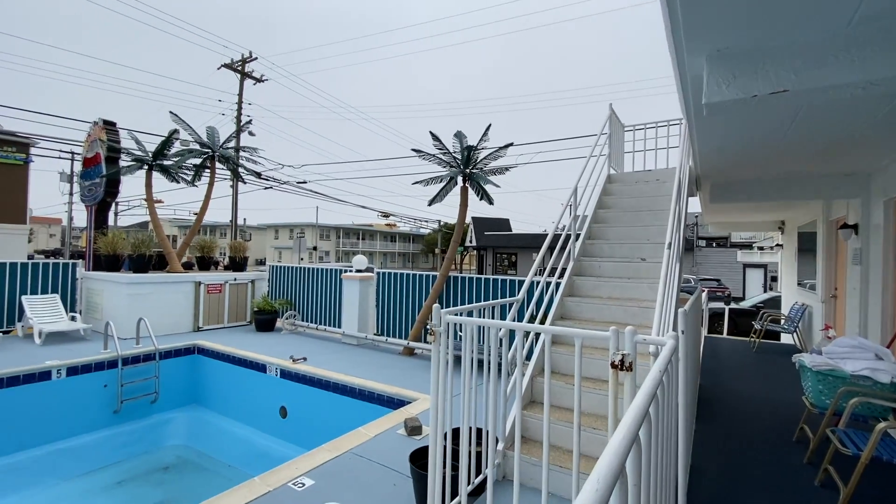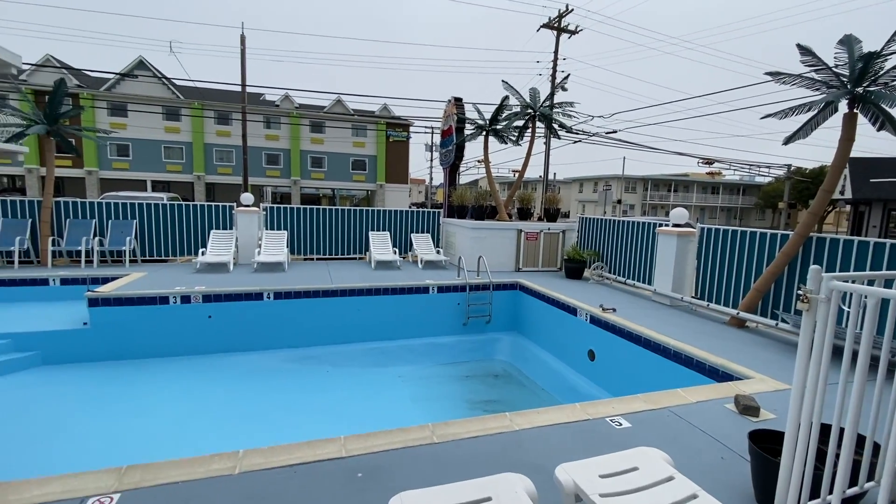Unfortunately, the state of New Jersey has not given hotels or even condo associations the okay to open their pools yet. So unfortunately the pool is still drained — there's no swimming yet. Hopefully that changes in the next couple of weeks, because nights are still kind of cool right now, but in a few weeks it's going to start getting really, really hot. So governor, please go ahead and get these pools open.